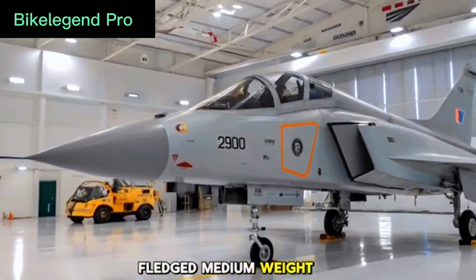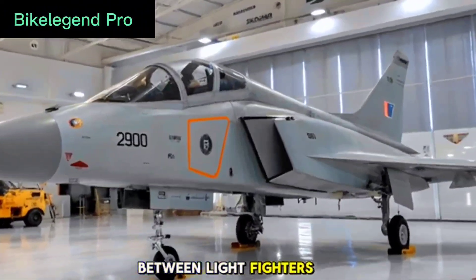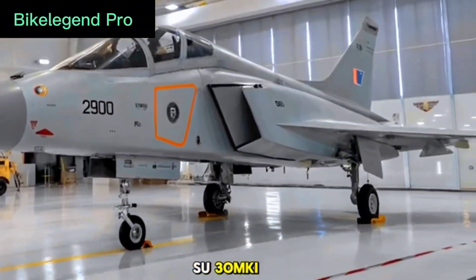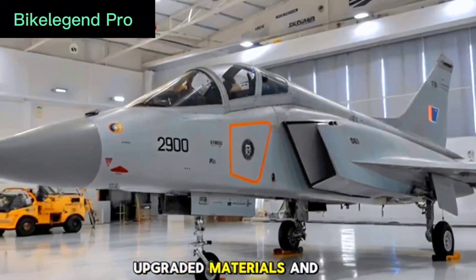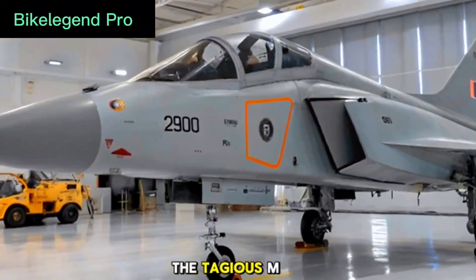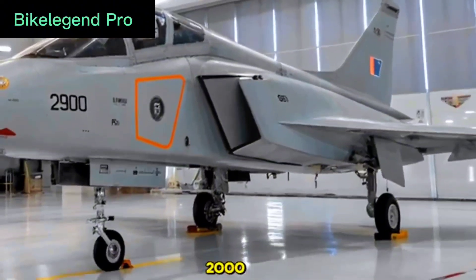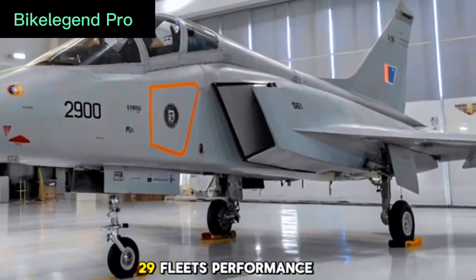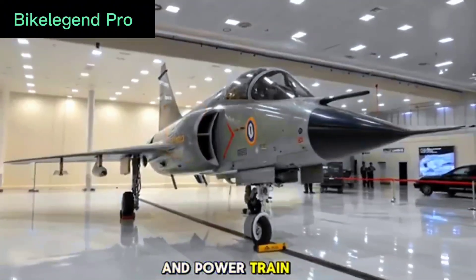is a full-fledged medium-weight fighter developed to fill the capability gap between light fighters and heavy-duty jets like the Su-30 MKI. With a larger airframe, upgraded materials, and a design that meets frontline combat demands, the Tejas MK2 is the answer to replacing India's aging Mirage 2000, Jaguar, and MiG-29 fleets.